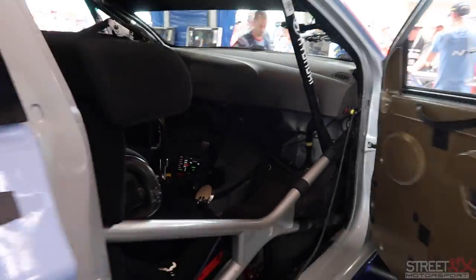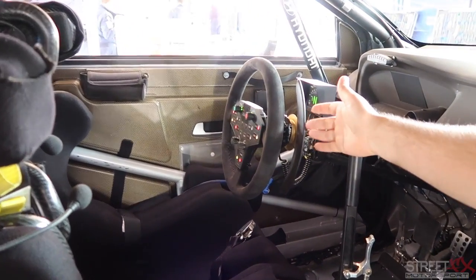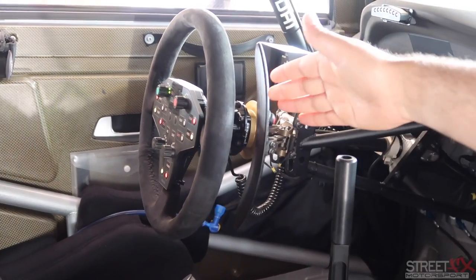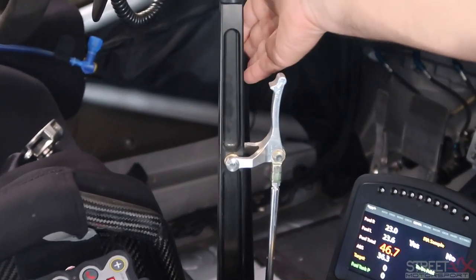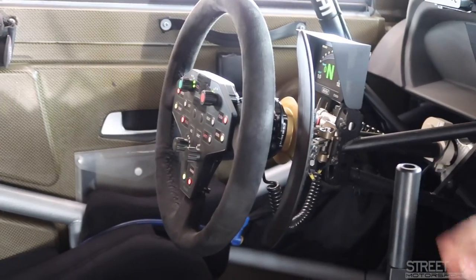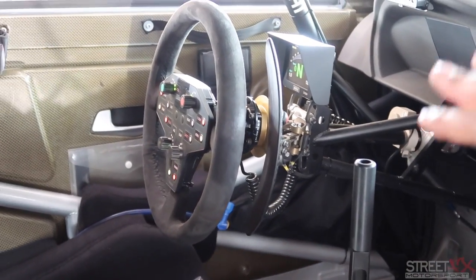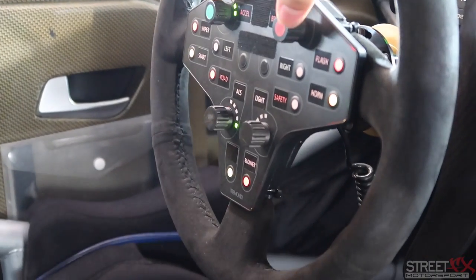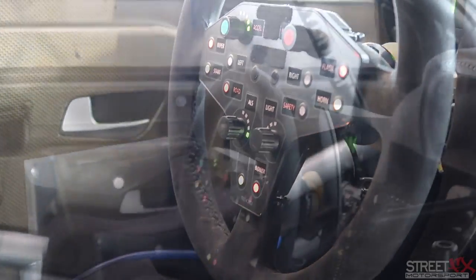The cockpit is where the driver spends all their time. The driver has paddle shift gear changes, and if that fails — whether from a hydraulics loss or another problem — there's still the old system: pull forwards to reduce gears, pull backwards to go up. You also have the hydraulic handbrake. The steering wheel has all the buttons within reach for the driver, including center differential controls on top and lights and anti-lag on the bottom.